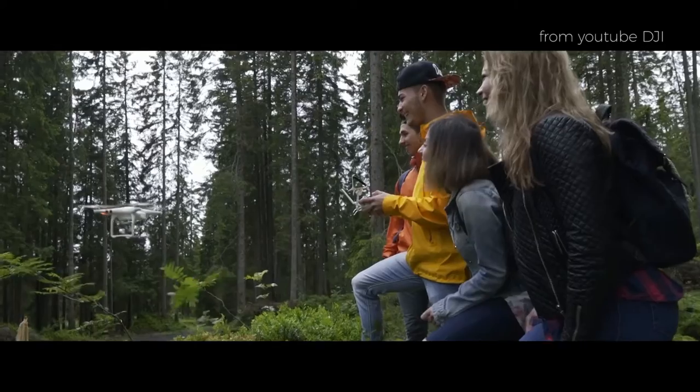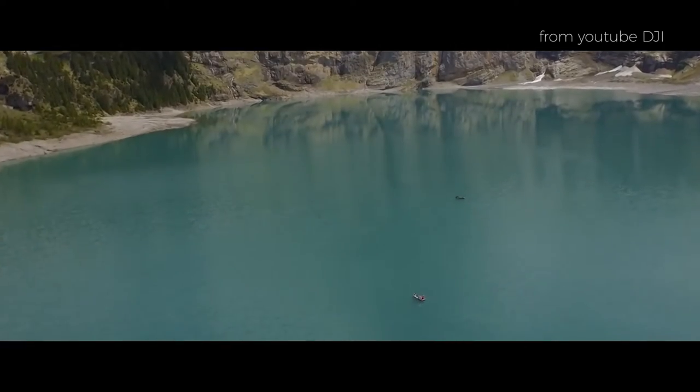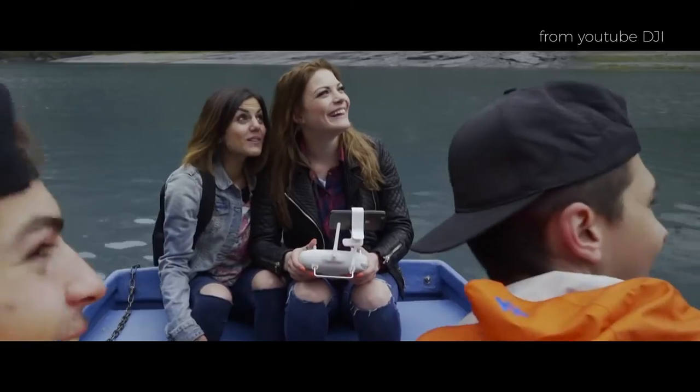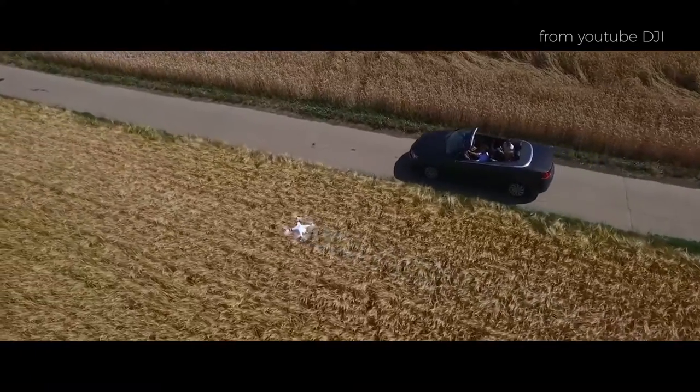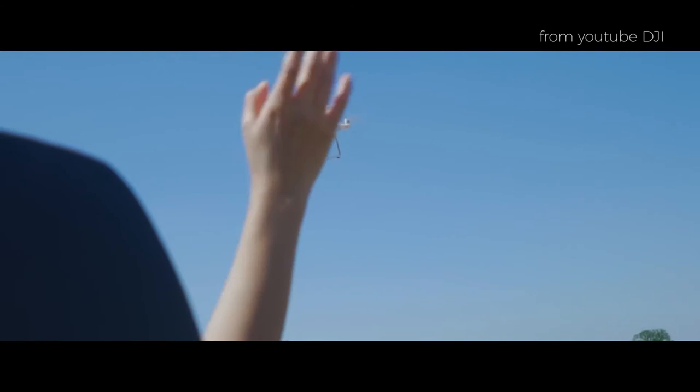Number two: better maps. Drones capture images at a very high resolution compared to aerial survey and satellites. For low-level flights on individual properties, pixels could be measuring an area as small as one inch square or less — many times more accurate than any other source.